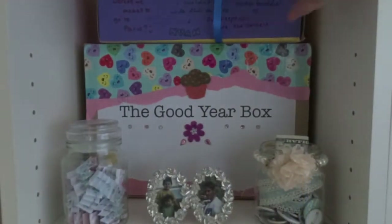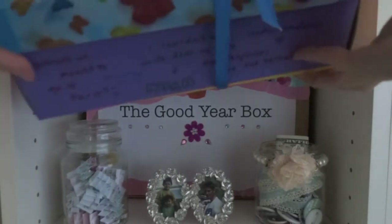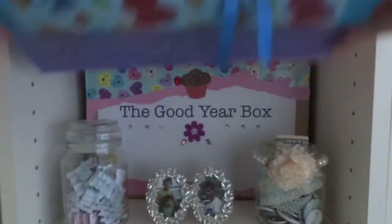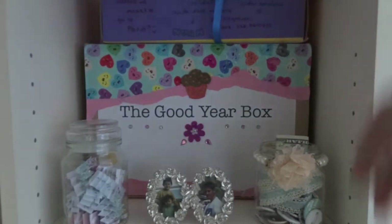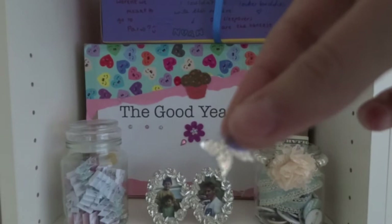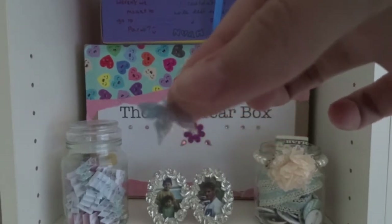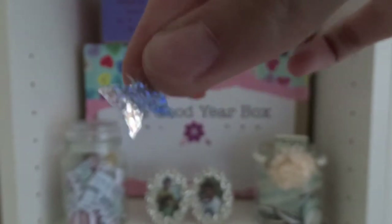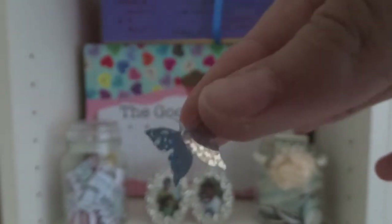This is a shelf that's not really books but has loads of different boxes on it. This is one that Cecily made me for my 17th birthday and I love it to pieces, it's so cute. There's loads of butterfly confetti inside it that just fell out. That's what she put inside it and it was all shiny and lovely and really pretty.